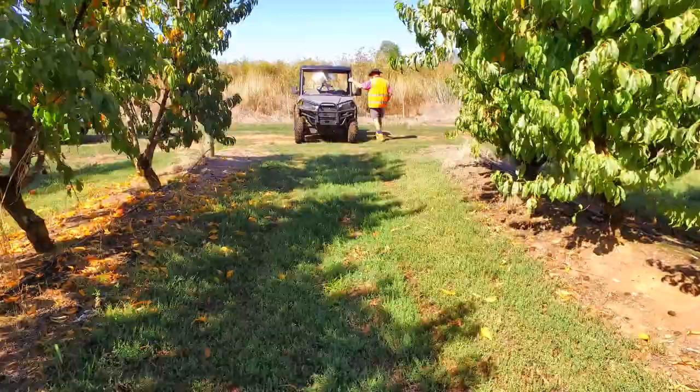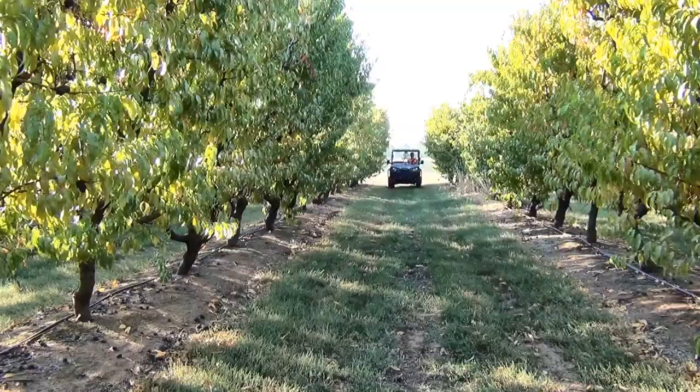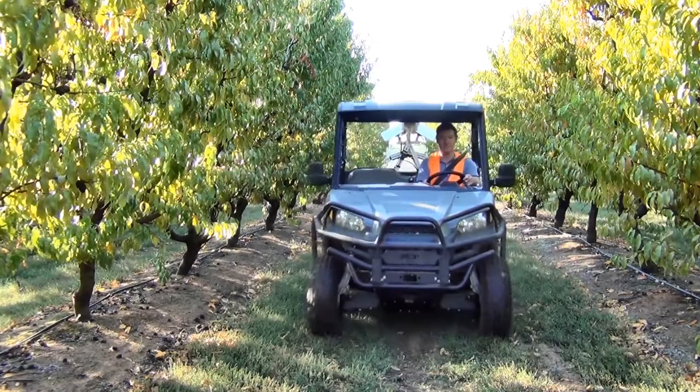We've been measuring fruit color manually and then comparing it with the data collected from this machine. Likewise, fruit number — the number of fruit or crop load per tree — and also fruit size using digital calipers, compared to the sensors.